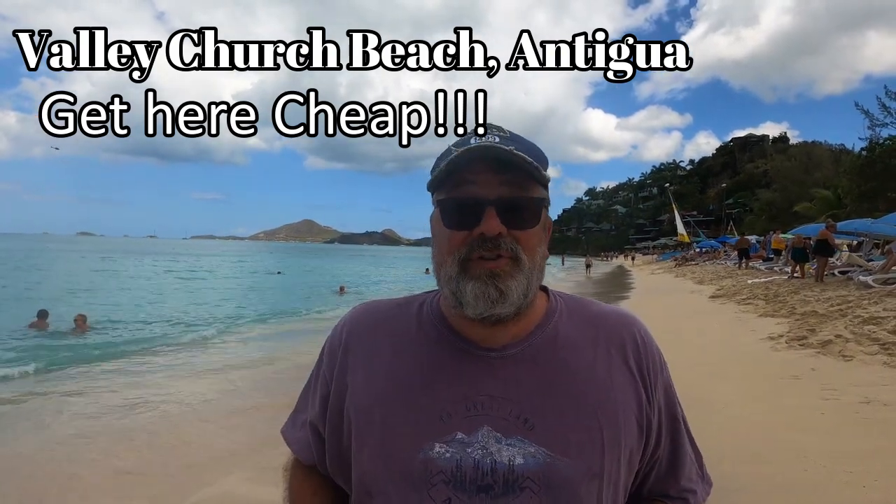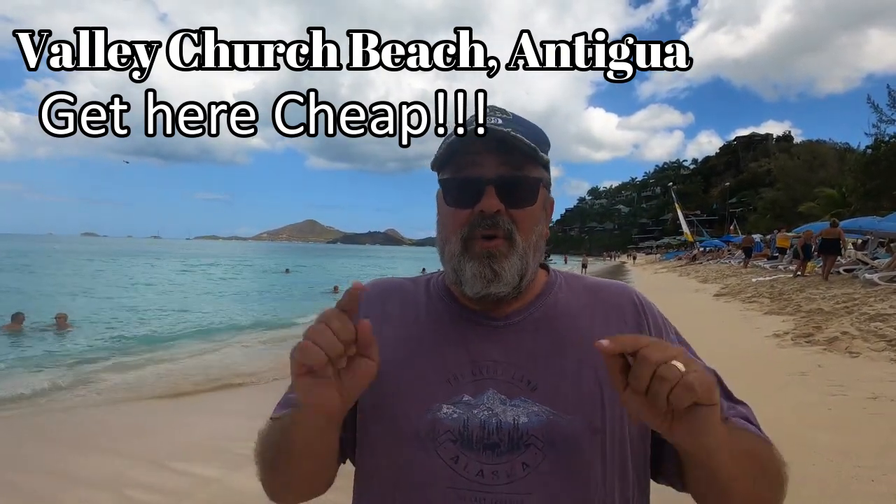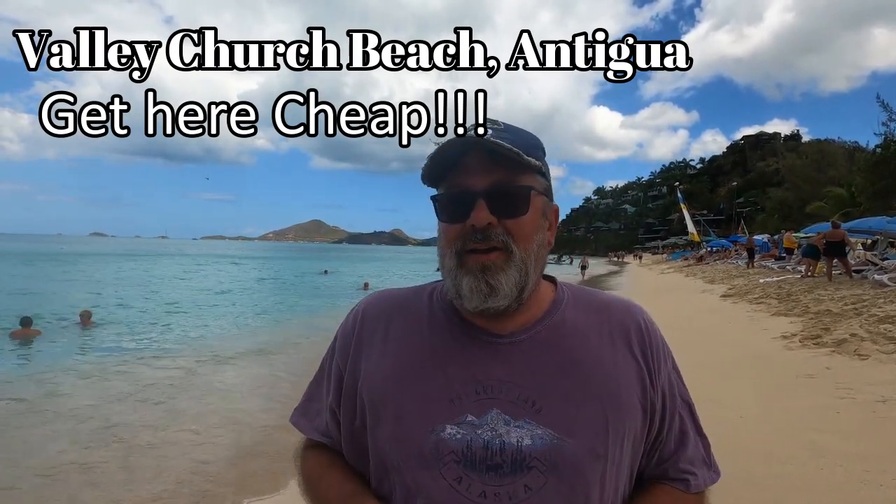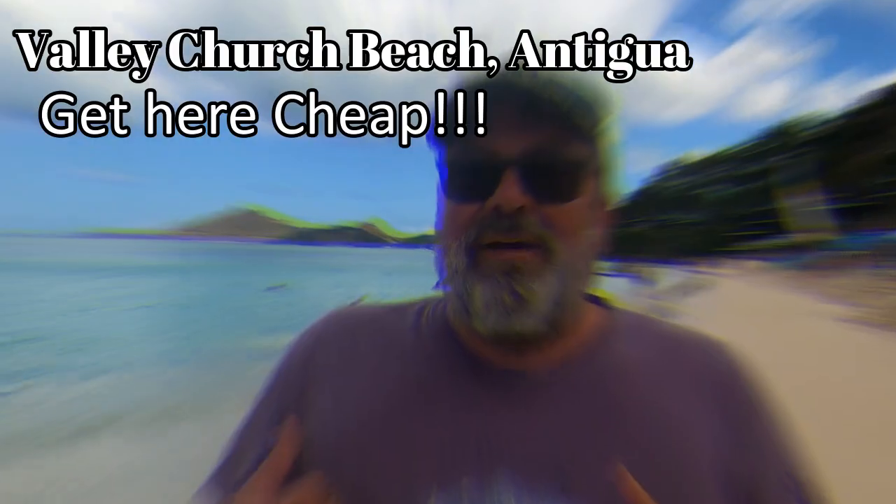Antigua has 365 beaches, one for each day of the year, but we're at my favorite, Valley Church Beach. I'm going to tell you how to get here on the cheap. Check it out.